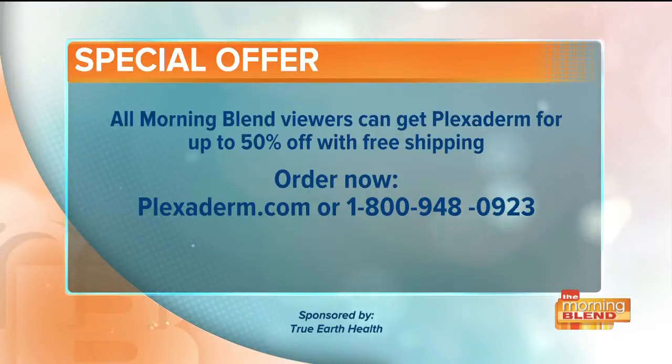Tanner, thank you so much for this and for bringing us a great deal. We've all wasted money on beauty products that just didn't work — this one does, and you can see it in the pictures and videos. Right now, all Morning Blend viewers can get Plexiderm for up to 50% off with free shipping. Order by going to plexiderm.com or call 1-800-948-0923.